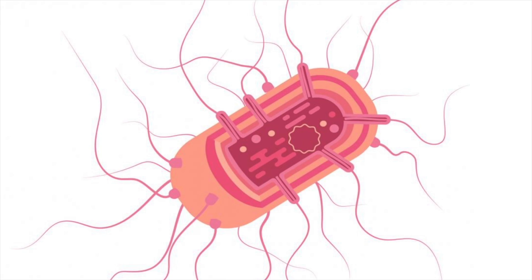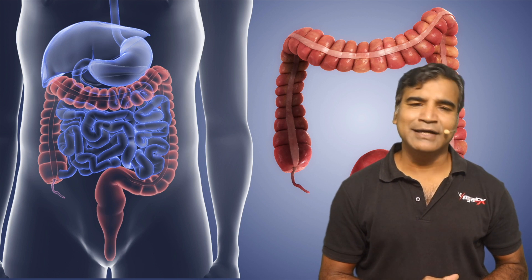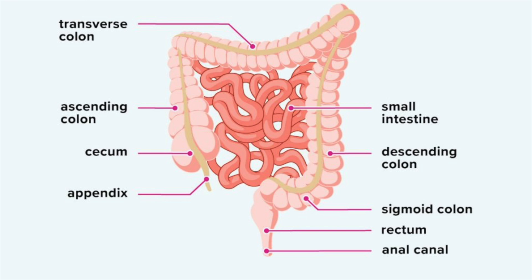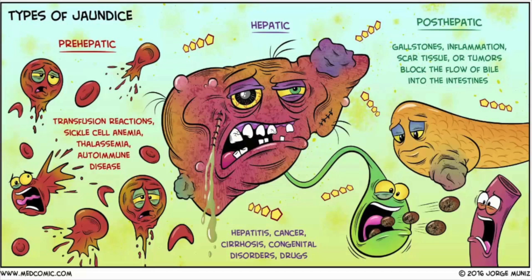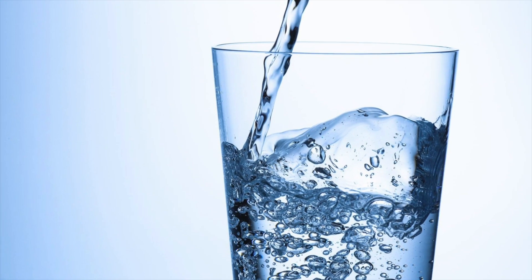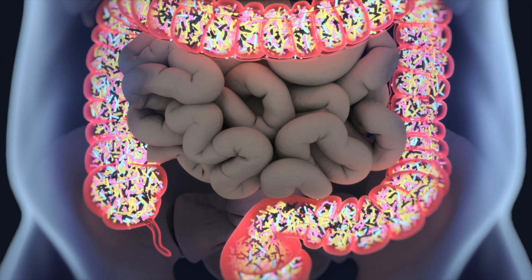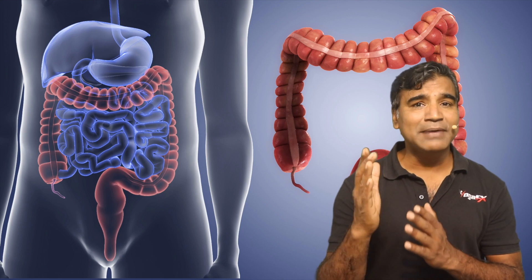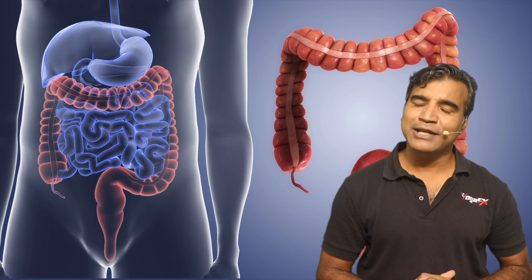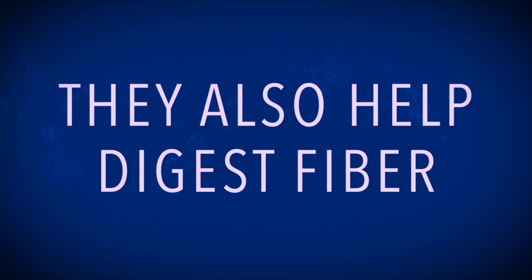What's left in the large intestine is mainly fiber — plant matter which takes a long time to digest — as well as dead cells shed from the lining of your intestines, salt, bile pigments which give digested matter its color, and water. Bacteria in the large intestine feed on this mixture, producing valuable vitamins that are absorbed into your blood, and they also help digest fiber.